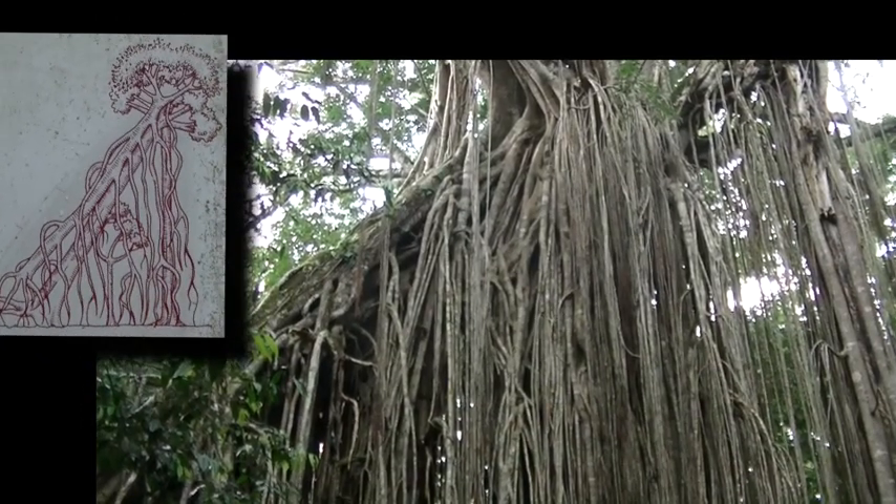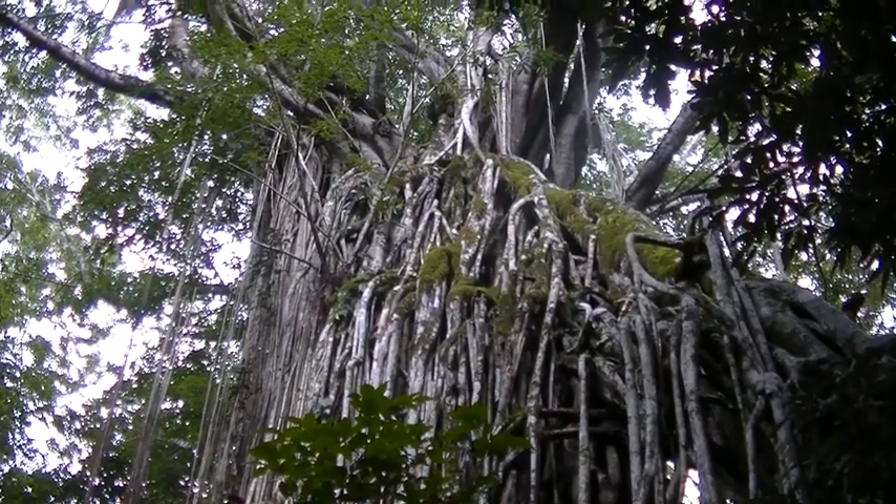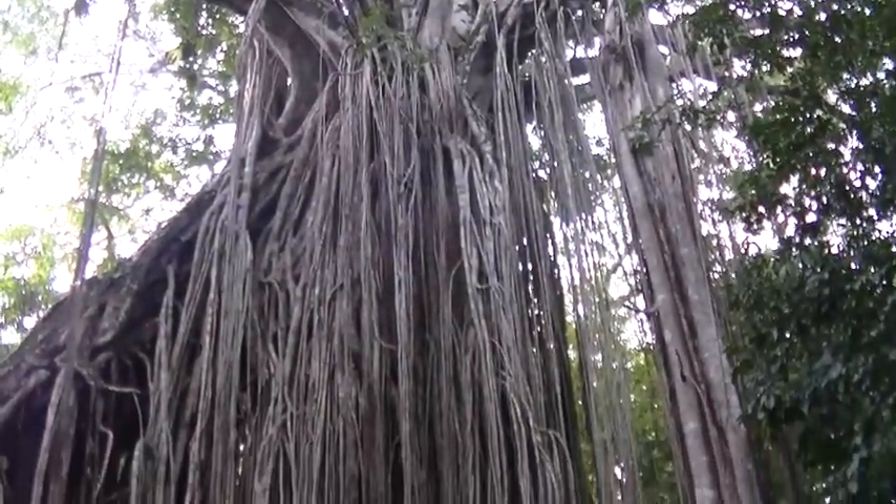The host tree then fell into a neighbouring tree, a stage unique to the development of the Curtain Fig tree. Vertical roots descend from the fig's trunk to form the curtain-like appearance. Eventually the host tree rotted away, leaving this freestanding Curtain Fig tree.